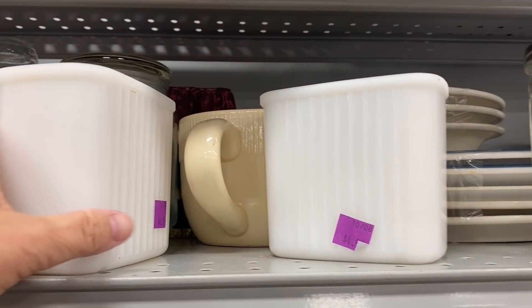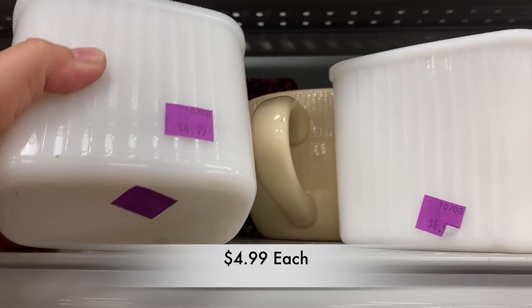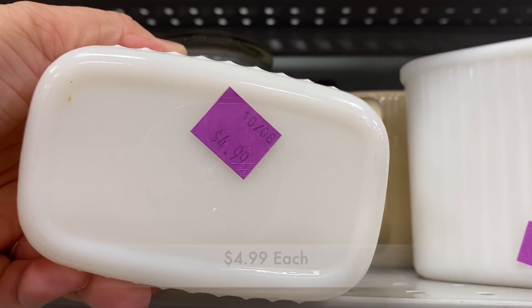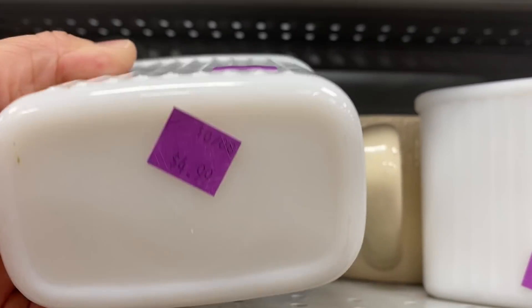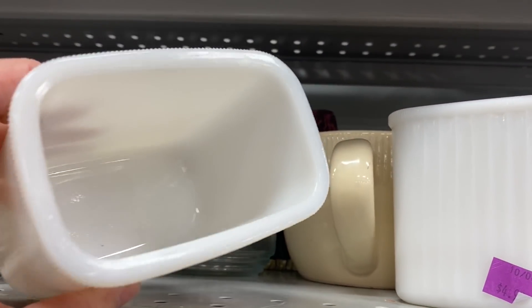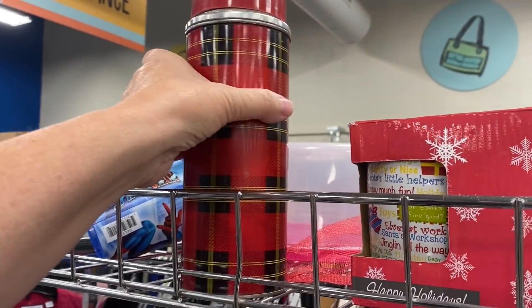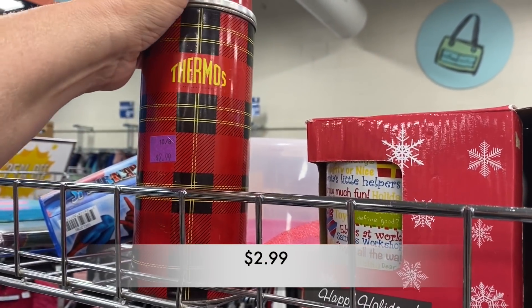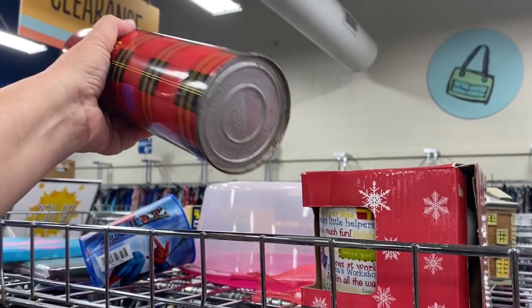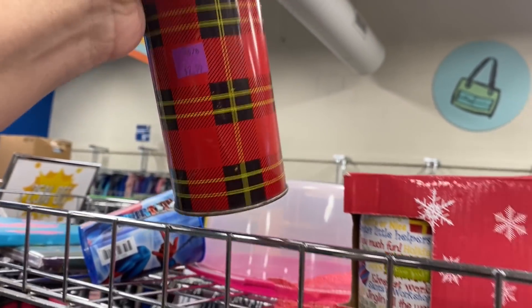I saw these two milk glass looking dishes and I'm not exactly sure who they were made by. If you know, let me know down in the comments. So many people collect this type of plaid thermos for Christmas decor, and at $2.99, this was actually a great buy.